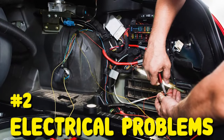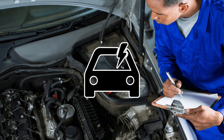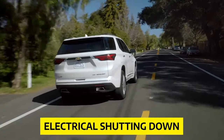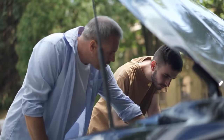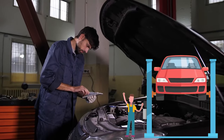Number 2: Electrical Problems. If you see multiple error messages on your dashboard, you may have electrical problems with your Chevrolet Traverse. Some Chevrolet Traverse owners report electrical problems such as alternator failure, acceleration problems, battery issues, and electrical shutting down while driving. If your Chevrolet Traverse experiences any of these problems, take your car to your local dealership or authorized repair facility and get the issue investigated as soon as possible.